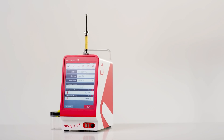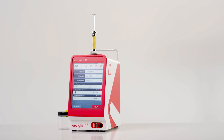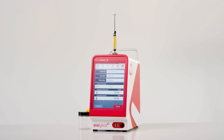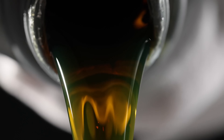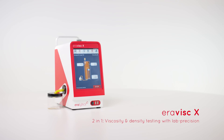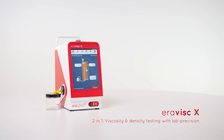ERAVISC X is the ideal solution for daily viscosity measurements in the laboratory and directly in the field, and is suitable for a variety of industries like the petroleum and lubricant industry. ERAVISC X 2-in-1: viscosity and density testing with lab precision.